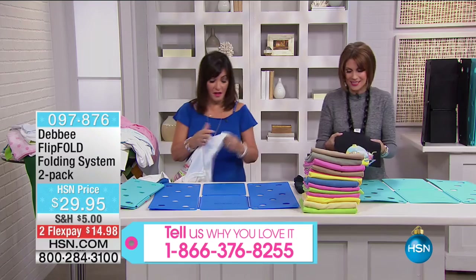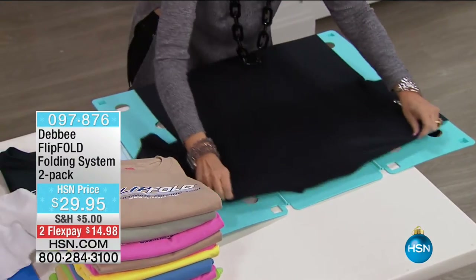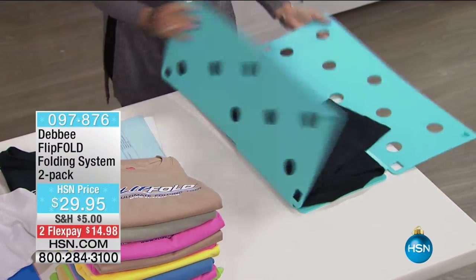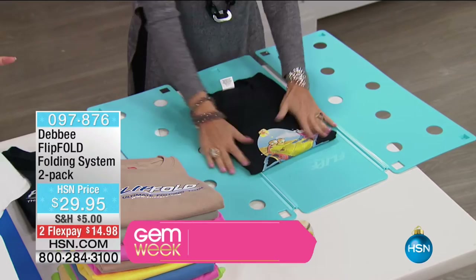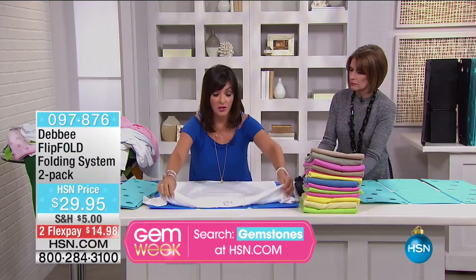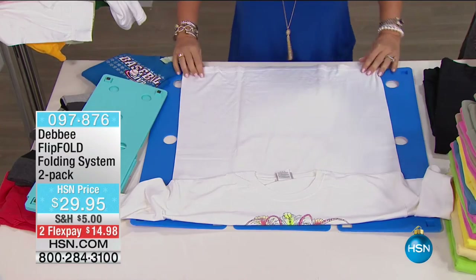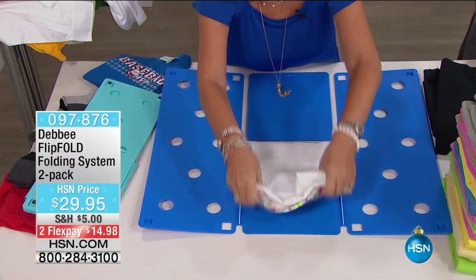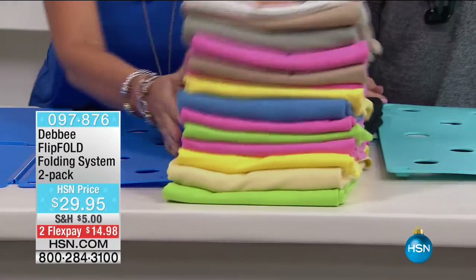I love this. There are so many different things you can do — we're going to show you fancy folds. This is all you do: flip, flip, flip, and fold. A lot of times you wear shirts because of what's on the front. So fold the neck down a little bit like that, flip, flip, flip, and fold — now you're featuring what's on the front. Look at this beautiful pile — doesn't it look like it's in a department store?